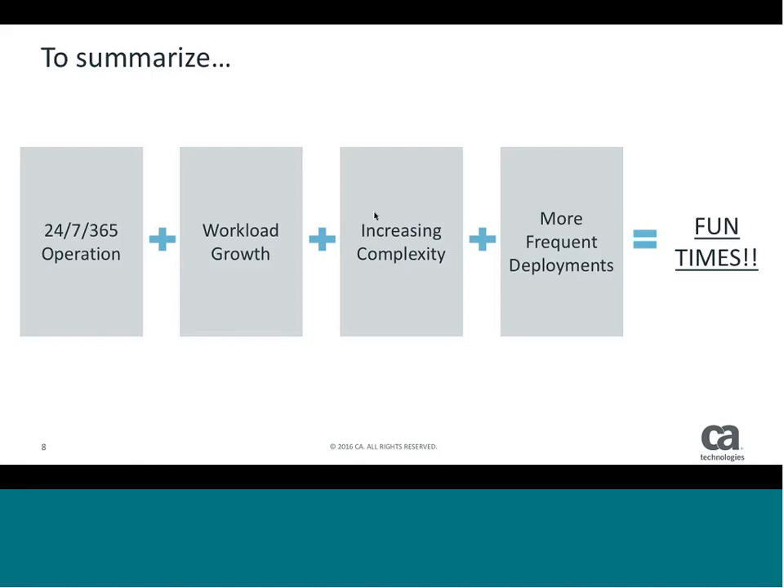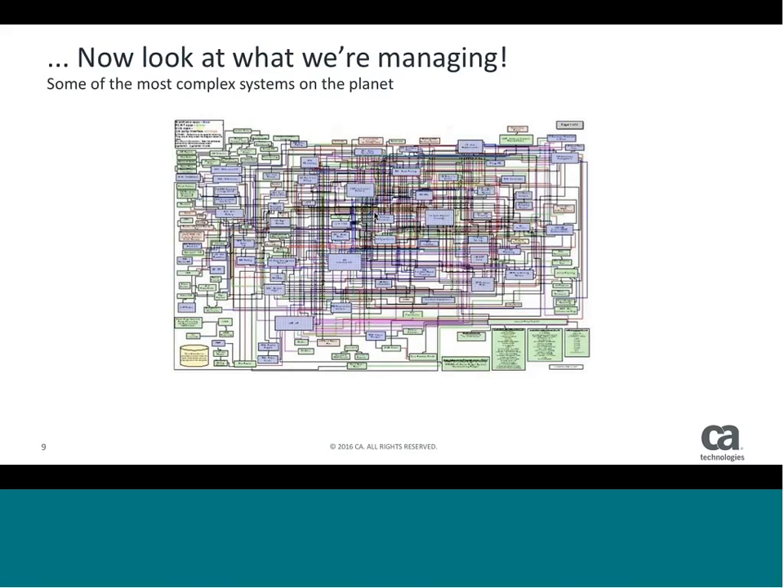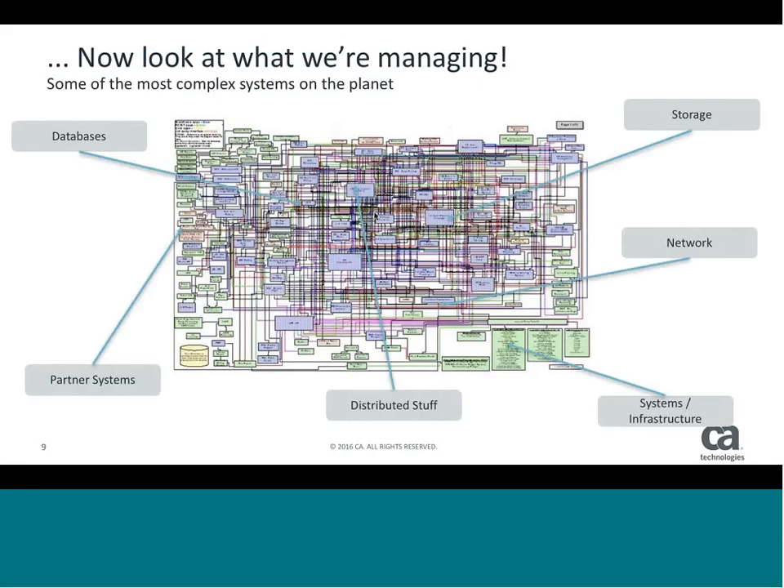Externally, many people don't even know that the mainframe sits behind the things they do every day. No one thinks that when they swipe their card, it's actually going through 100 different transactions on the back end. But the reality is that this is an extremely complex system of systems — some of the most complex systems and applications on the planet. We have multiple different pieces: databases, distributed systems, infrastructure, networks, storage — a conglomeration of pieces built up over time. On one side it's great because it's stable; on the other, it's really hard to figure out what's going on.